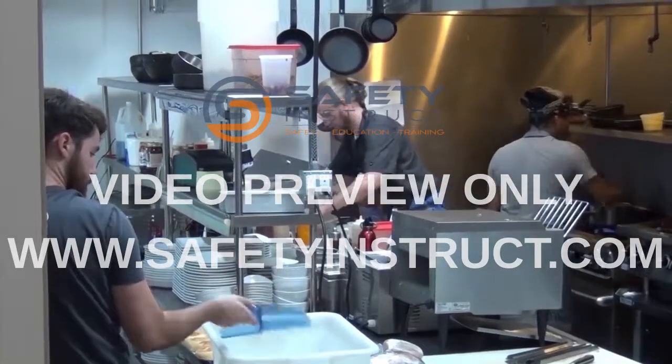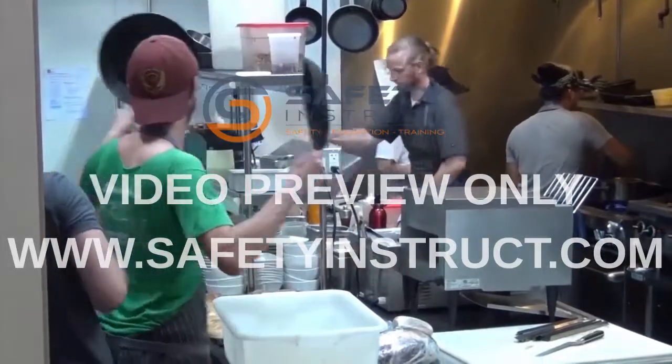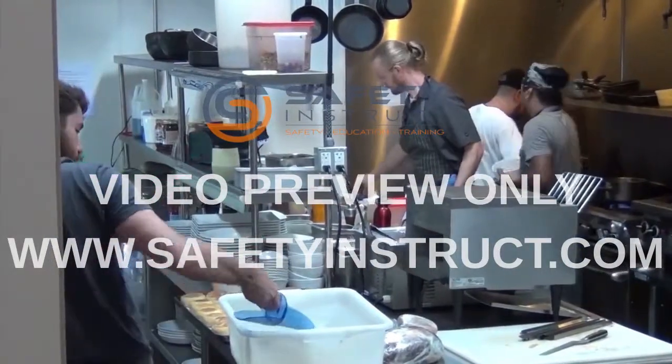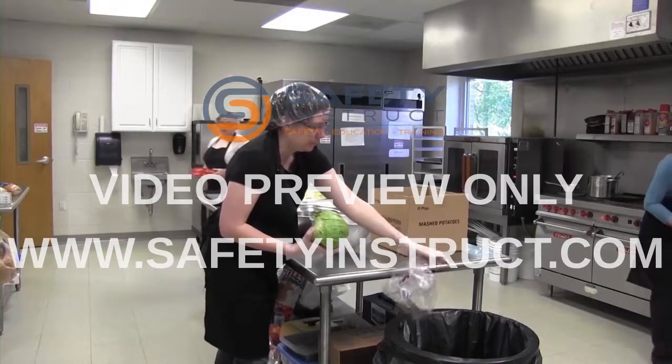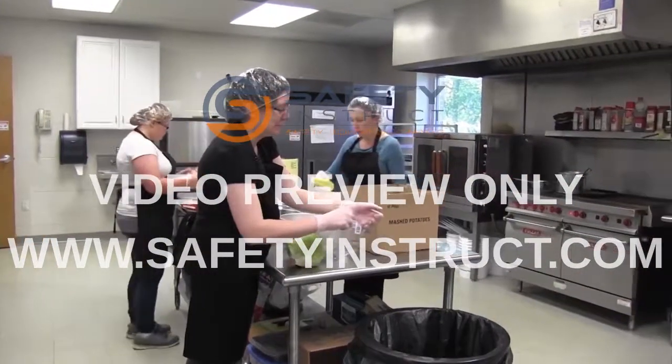A kitchen is one place where every worker needs to know what the other workers do. It doesn't matter if you are a server, busboy, dishwasher, or chef. You will all be sharing the same space, and you must know what each other's workflow looks like so you can move together safely.